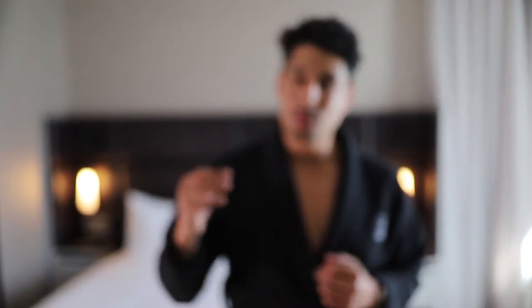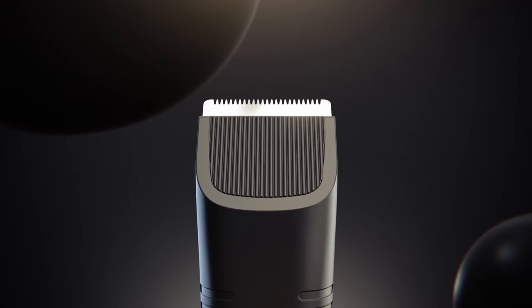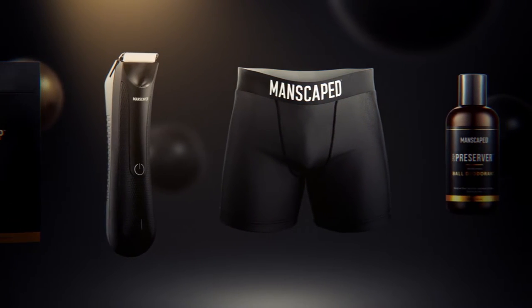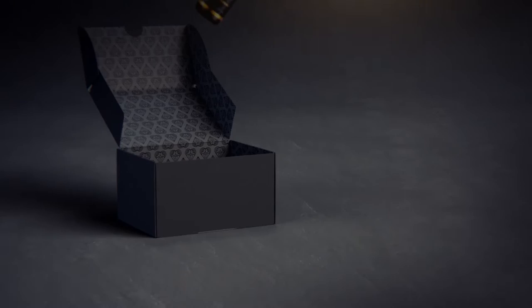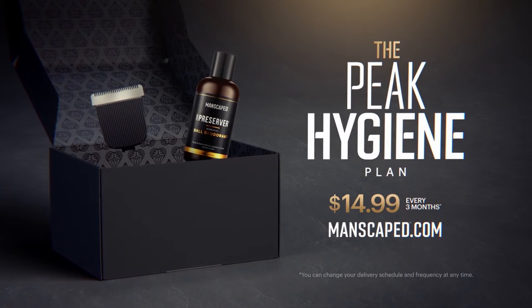When you follow this simple three-step regimen, you're always moving loose hairs and bacteria in a downward direction. This helps make sure you walk out of the shower feeling squeaky clean every single time. Thank you to Manscaped for stepping up my shower game — I always feel clean and I feel like I could just wear a robe for the rest of my life now.